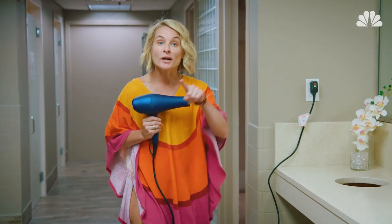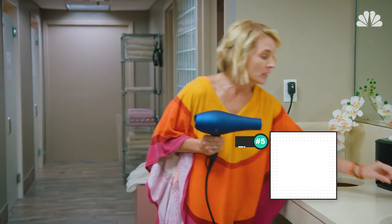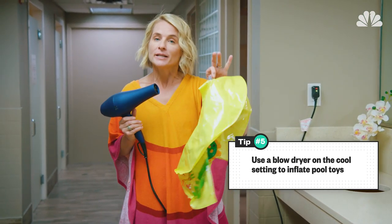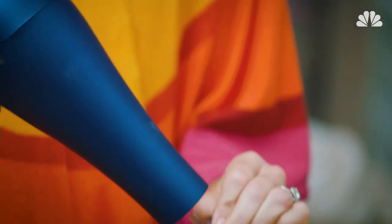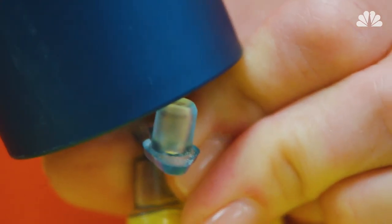And while I have this blow dryer, here's one more trick: you can use it to inflate a pool raft — because germs. Use it on the cool setting, place it right here, and you can blow it up in no time.